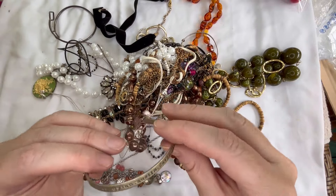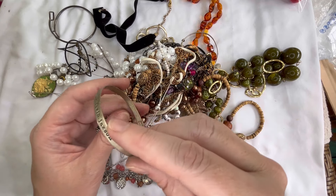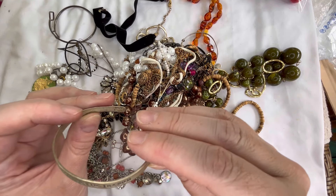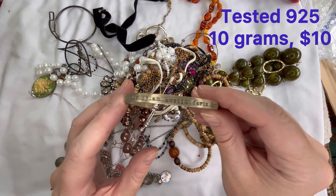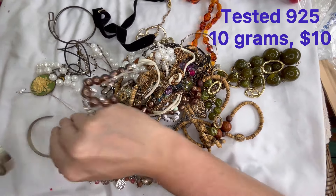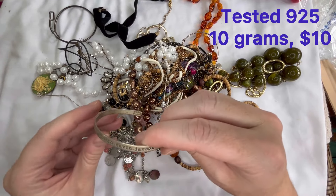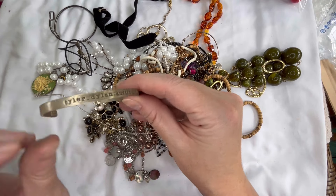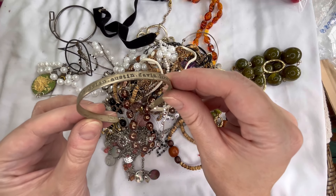Next there's a bracelet here — it says Tyler, Dillon, Austin, Gavin, Jackson, and it says Lisa Lenard. I'm not sure if that is a piece that was made for somebody with different names on it or if that's a boy band that I'm not familiar with. I'm going to put that aside and see if that could potentially be sterling — it is not magnetic and it is marked 925. So I will put some information on the screen about that one.